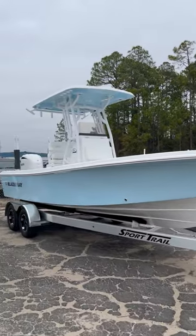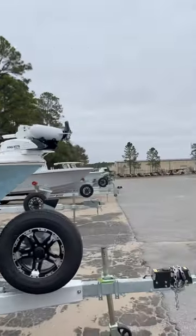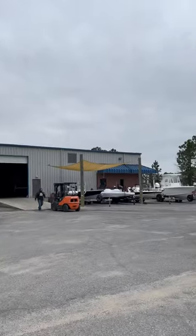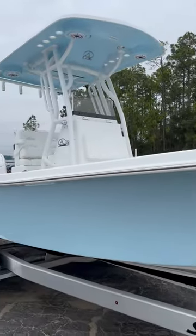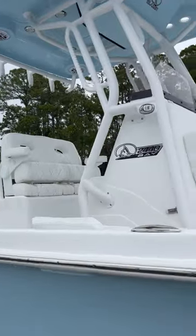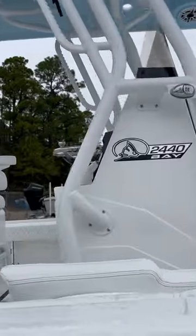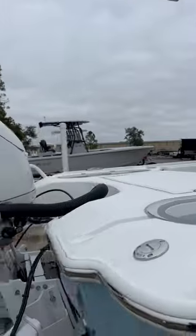Check out the 2440 Blazer Bay 2024 model. I'm here at the Blazer Boat Factory checking this thing out and picking up another boat. This boat's headed to the Tampa show shortly and will be available to purchase. If anybody wants this or is interested in it, give me a call. They're at Ross Motorsports.